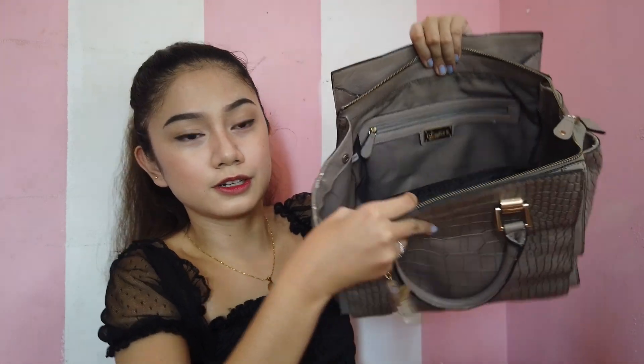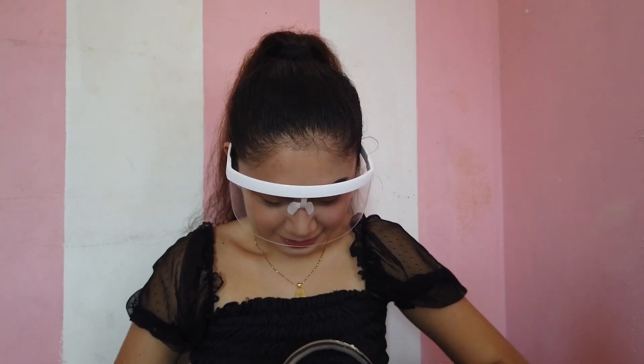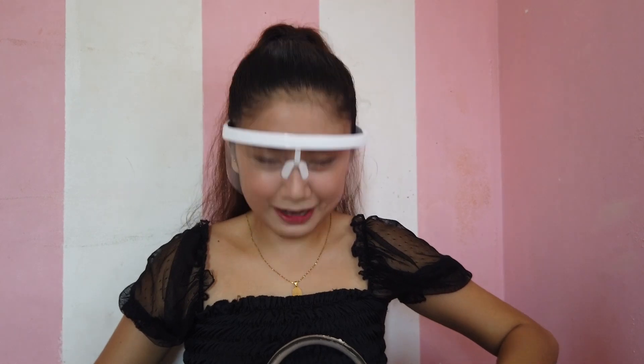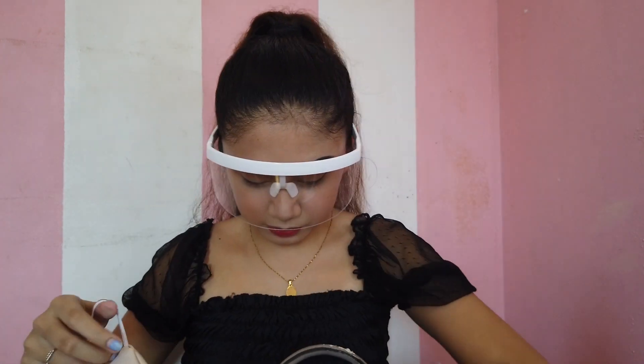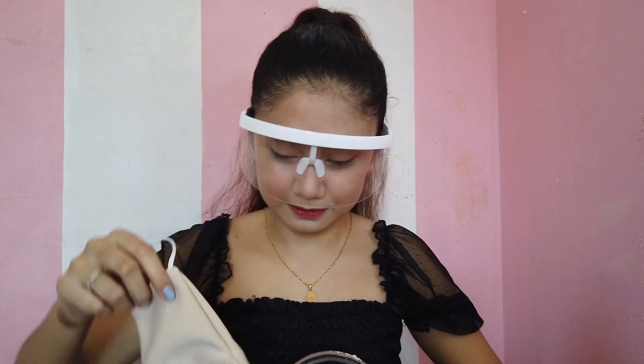Next is the center here. Next is my mask. I have two masks guys, in case you're wondering — this 3M mask, and this cloth mask.